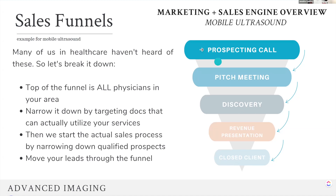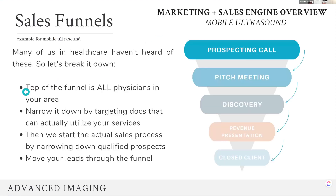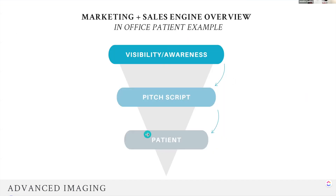Do you guys see how we are starting with a lot of people — less, less, less, less? That's how every sales funnel works. Not everybody comes in at the top and goes to the bottom, or it'd be a square. But it's not — it's a sales funnel. Now, for in-office patients, this has fewer steps, because we're not out meeting with each individual patient to pitch our service like we are with a physician. So your sales funnel is going to look different based upon your actual business model.